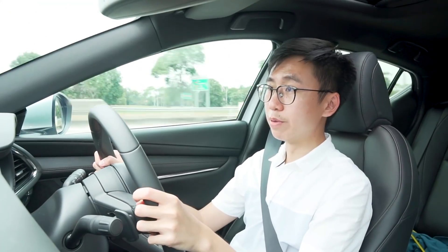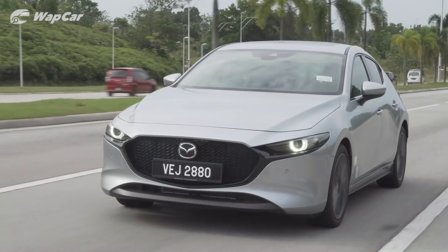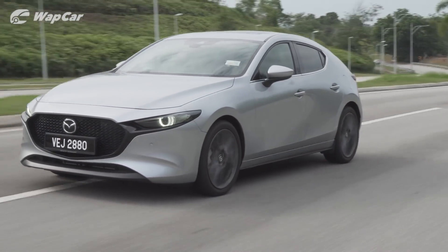Before it was the Mazda 3, it was the Mazda Kai Concept which was unveiled in 2017. And if you park the two cars side by side, you would think that the production car is an exact copy of the concept.